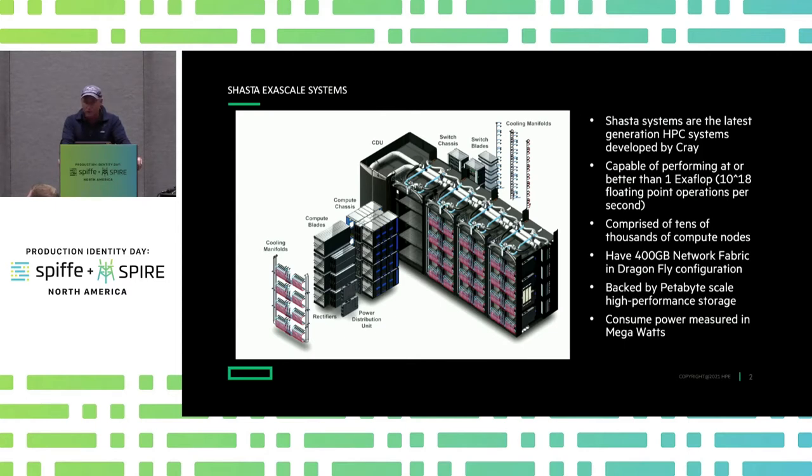There's truckloads of storage behind it. These are just crazy — they're data center-sized computers. They consume power measured in megawatts. There are scenarios where the machines will have their own substation, or you have to be careful about when you run them because they'll brown out the neighborhood — like the city. So they're really neat machines.